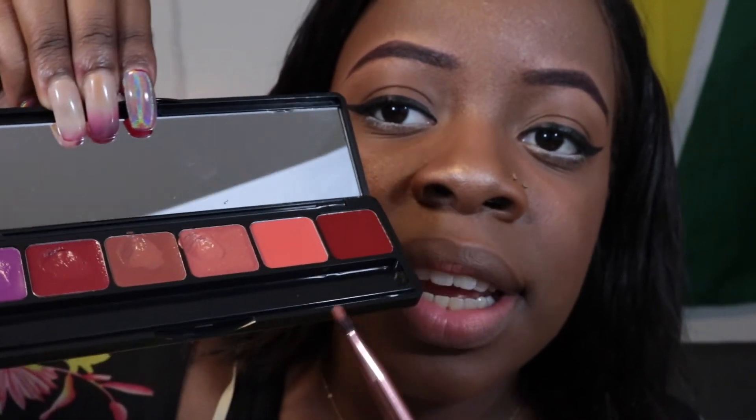Moving on to color number four which is this more peach color right here in the palette. We're going into color number five right now and it is this second to last very light pink color. One thing I'm noticing with this second to last color is that it is definitely the most opaque and most pigmented of all the colors. Last color, guys.